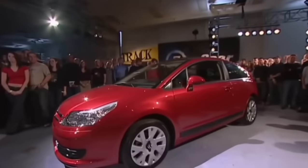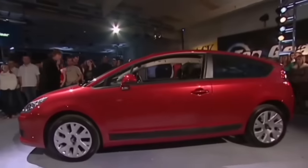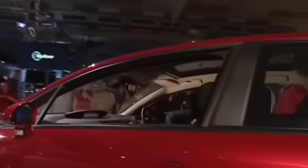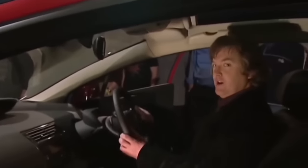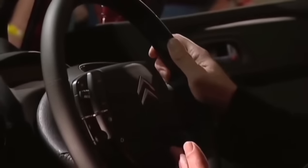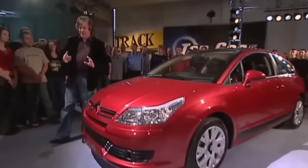In the studio, we've got the new Citroën C4, and when you look inside, you discover that the steering wheel turns but the middle stays where it is. Look at that. That's absolutely remarkable. What's more, we think this is a really, really good-looking car, and because it's a Citroën, it's going to be good value.